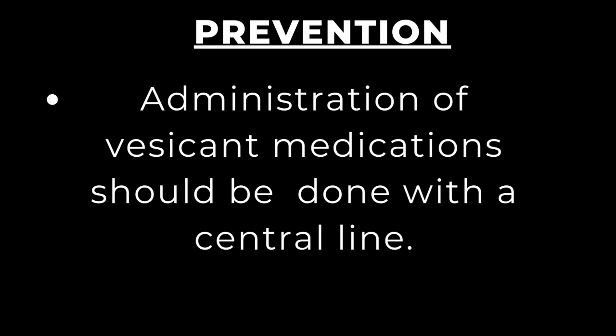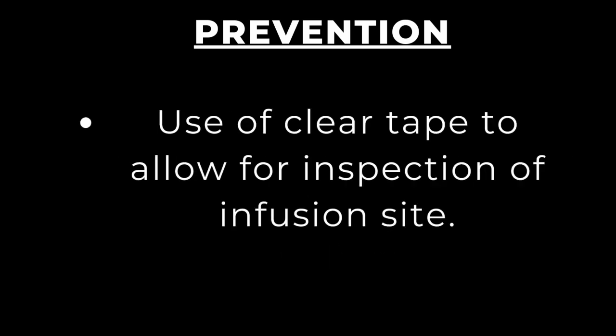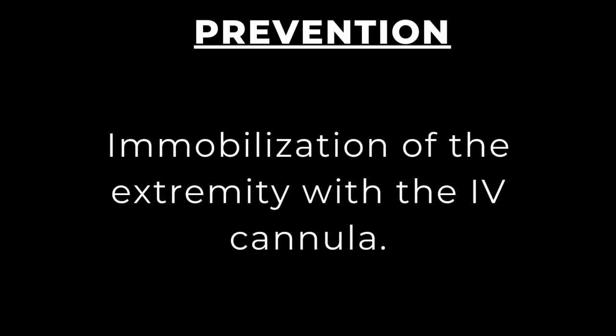If you are going to administer a vesicant medication, do so via a central line. Assess the patient's IV insertion site continually during drug administration to facilitate early detection, especially in patients who are unconscious or unable to report pain. It is also advisable to use clear transparent tape that allows inspection of the infusion site so you can see what is happening beneath the tape.